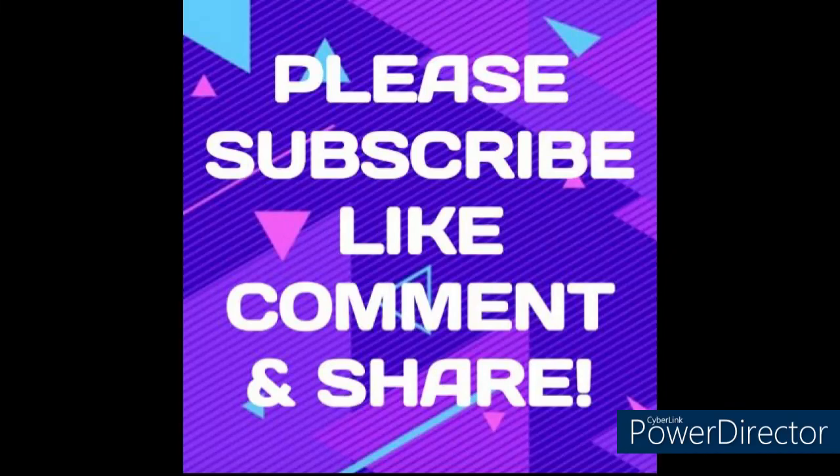Hello everyone, this is DWB bringing you 5 off 25 bills for this Saturday. I'd like for you guys to like, share, comment, and subscribe. It's my channel, we're almost to a thousand subs. That's so exciting.